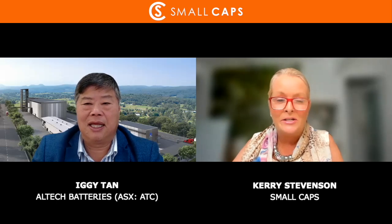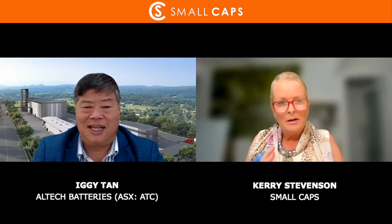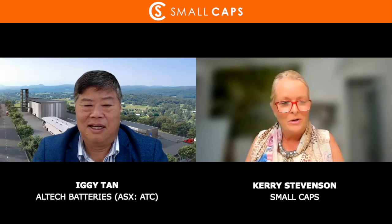Welcome back to Small Caps, ladies and gentlemen. My name is Kerry Stevenson and I've asked Iggy Tan to come back and update us on what is happening with their solid state sodium alumina batteries. This is fascinating, groundbreaking stuff. The last time I spoke to Iggy was in September last year where we talked about this as an alternative to the lithium-ion batteries. Now they're launching this and it's looking like it's going to be going ahead. Iggy, good to see you. You're the Managing Director of Altech Chemicals, ASX code ATC. Welcome back to Small Caps.